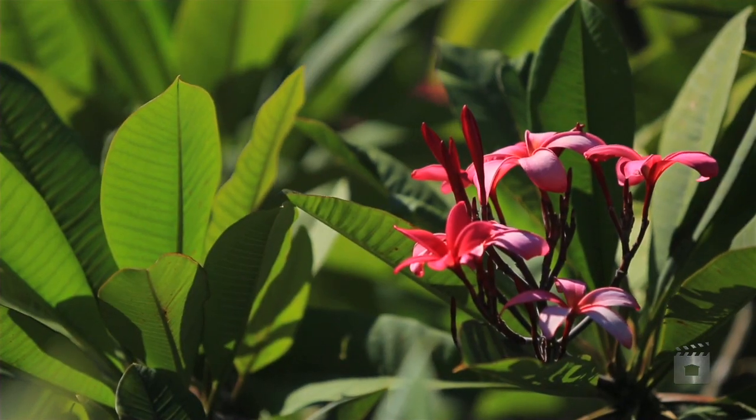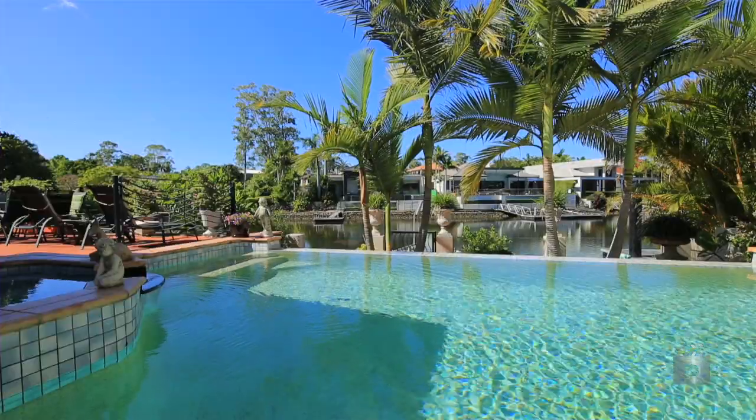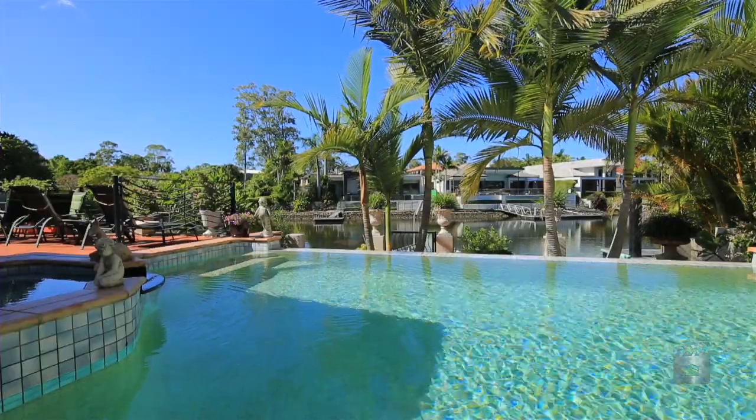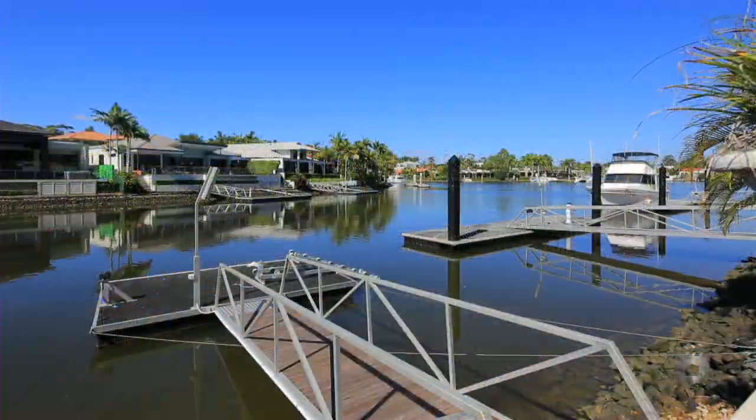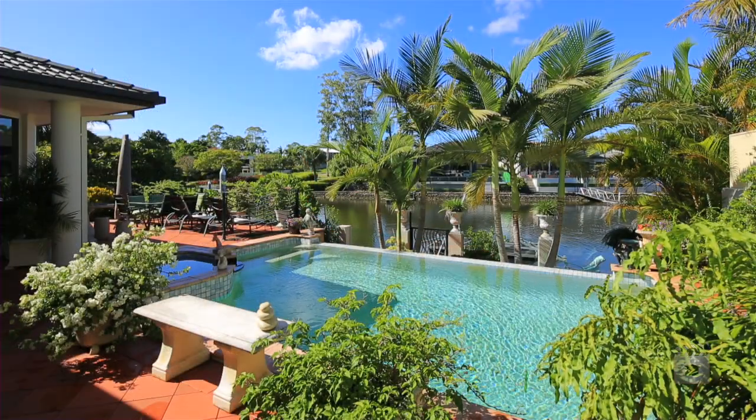Located within a cul-de-sac and surrounded by some of the finest properties in Sanctuary Cove, our motivated sellers are downsizing and want this property sold. 7306 Bayside Close, Sanctuary Cove.